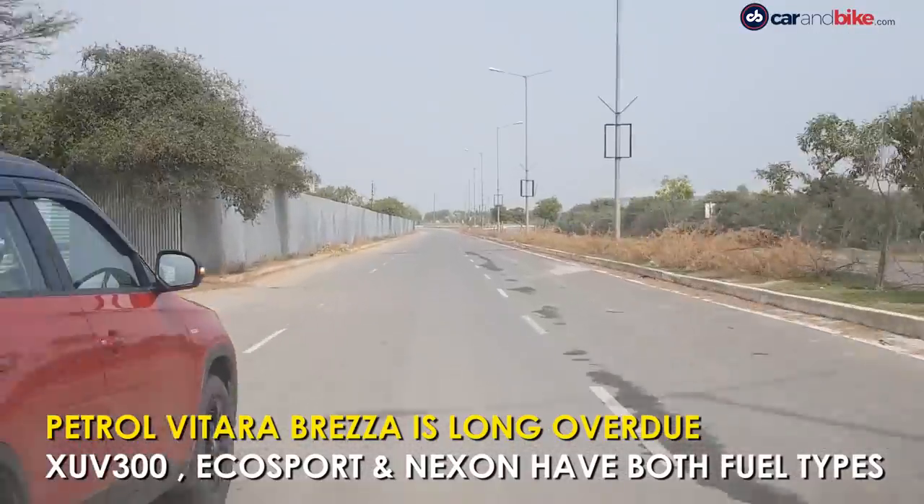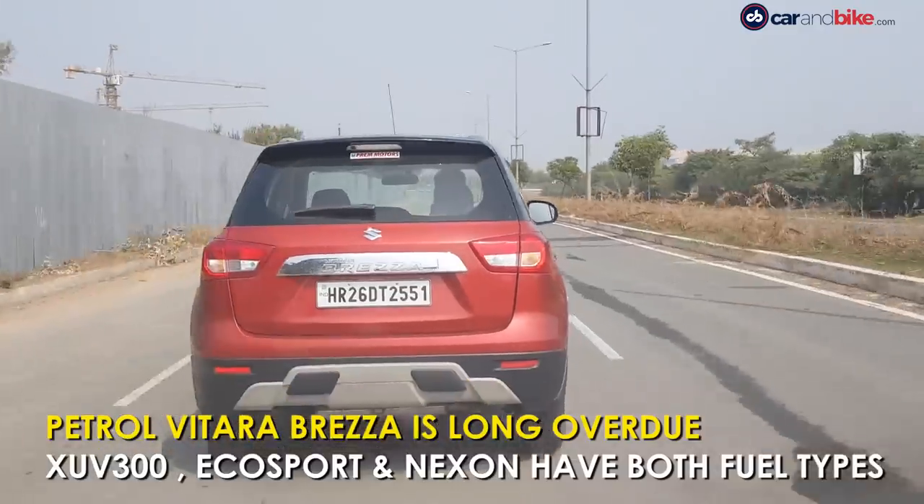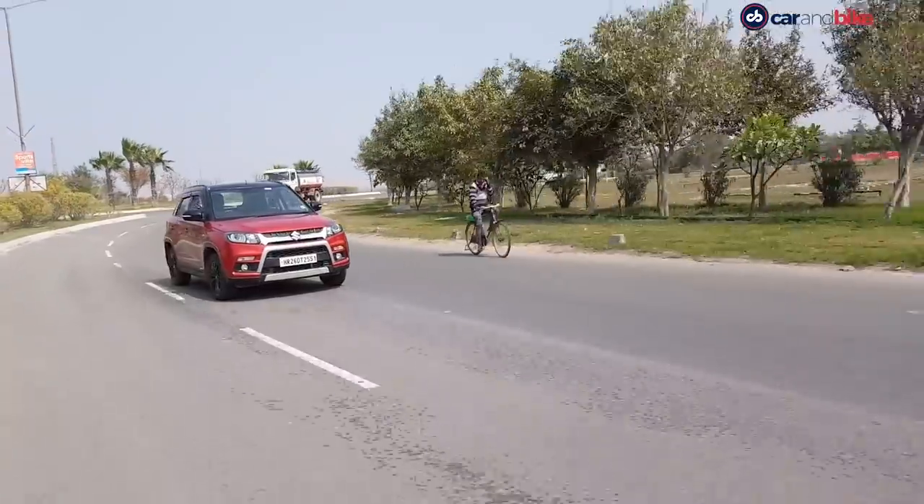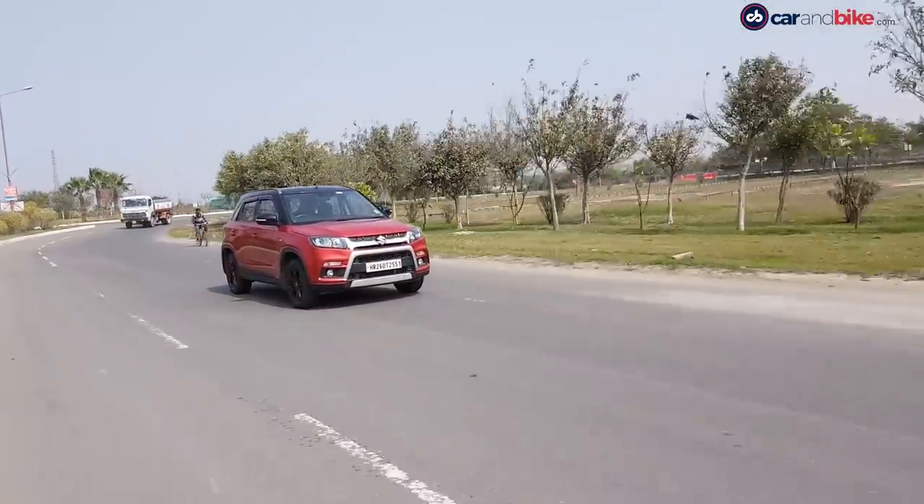The Vitara Brezza does not have a petrol variant, while all the rest do. Maruti has been toying with introducing a petrol, but owing to incessant demand for the current offering and an overall capacity crunch has had to delay it indefinitely.